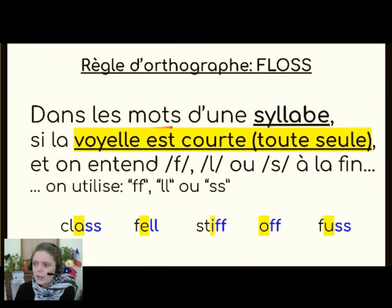Dans les mots d'une syllabe — so words with one syllable — si la voyelle est courte, ça veut dire toute seule — so if we're talking about a short vowel in a short word — et on entend F, L ou S à la fin, on utilise deux F, deux L ou deux S. So in a short word with a short vowel, when we hear these sounds at the end, we double the last consonant. So we have: class, fell, stiff, off, fuss.